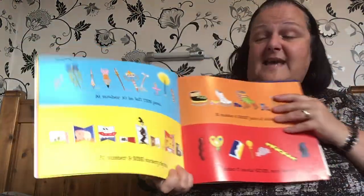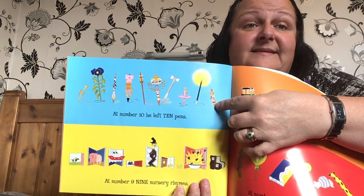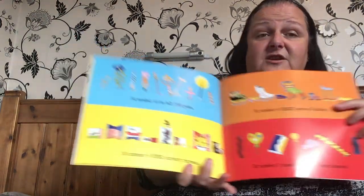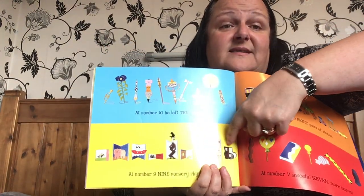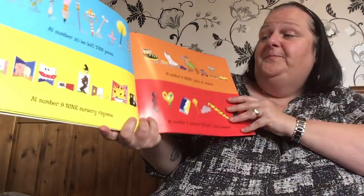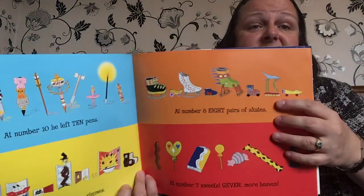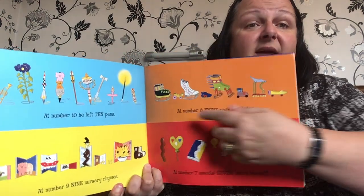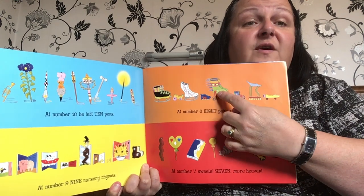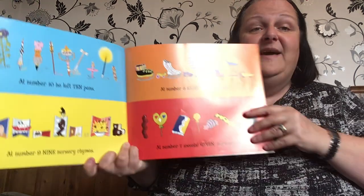At number ten, he left ten pens. At number nine, nursery rhymes — ten books with nursery rhymes. At number eight, eight pairs of skates. Shall we count them? One, two, three, four, five, six, seven, eight. Eight pairs of skates.